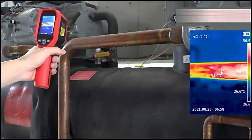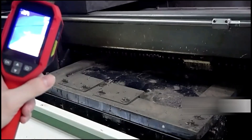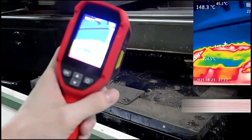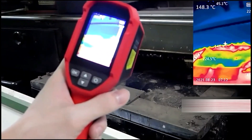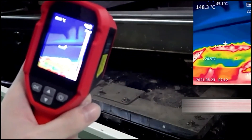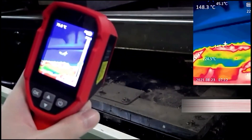With a temperature measurement range from negative 20 degrees Celsius to 400 degrees Celsius (4 degrees Fahrenheit to 752 degrees Fahrenheit) and a 16 gigabyte micro SD card included, it's ideal for inspections, diagnostics, and building assessments.